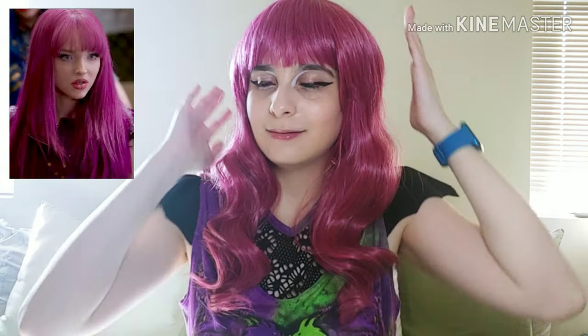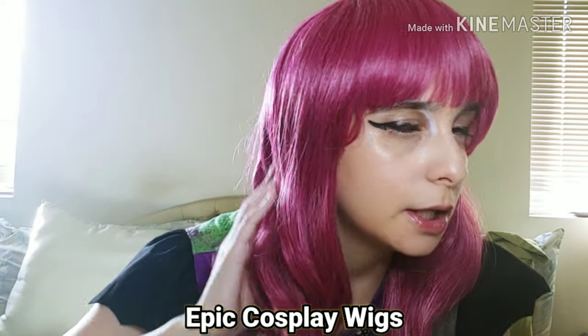Do you like my Mal outfit? Mal is one of my favorite DCOM characters — Disney Channel original movie characters from Descendants. I just wanted to put on a nice cute little outfit for you guys today. This shirt is from Hot Topic as well, that's why I'm wearing it, and the wig is from Epic Cosplay Wigs — I'll link both in the description. Let's start the haul!